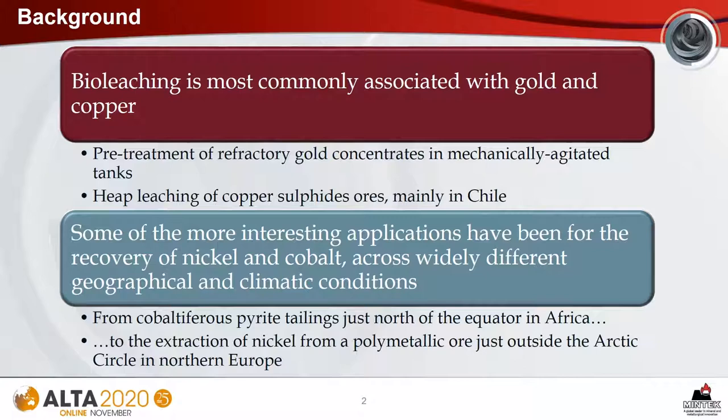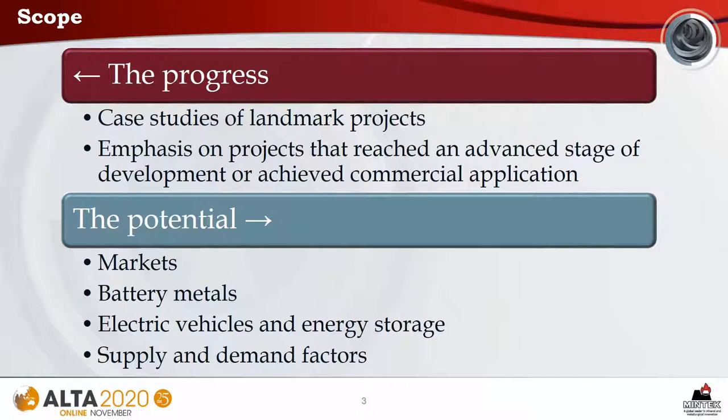The topic of my presentation is bioleaching of nickel and cobalt: the progress and the potential. Bioleaching is most commonly associated with gold and copper, either for the treatment of refractory gold concentrates or for the heap leaching of copper sulphide ores. However, some of the more interesting applications have been for the recovery of nickel and cobalt across a wide variety of geographical and climatic conditions, from cobalt-bearing pyrite tailings just north of the equator in Africa, to the extraction of nickel from a polymetallic ore just outside the Arctic Circle.